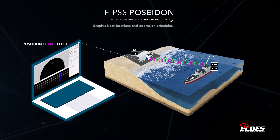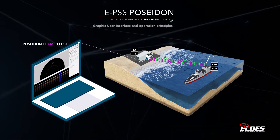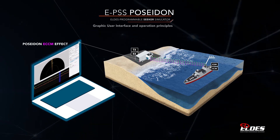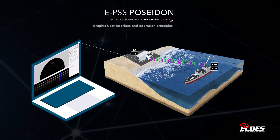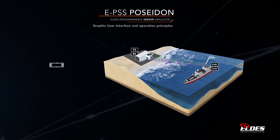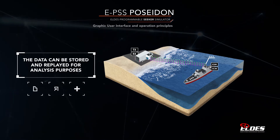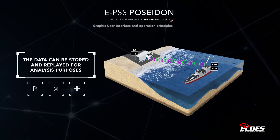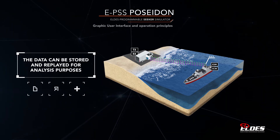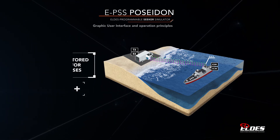This approach allows ECM equipment and libraries verification in a realistic scenario against an accurate and realistic replica of the hostile seeker, thus allowing adjustments and verification of the EW equipment under test. Moreover, Poseidon can replicate and test electronic counter-countermeasures logics. Finally, the tests can be displayed in real time and all the data can be stored and replayed for analysis purposes.